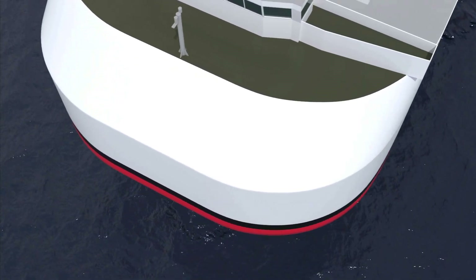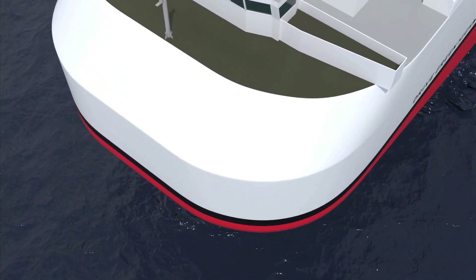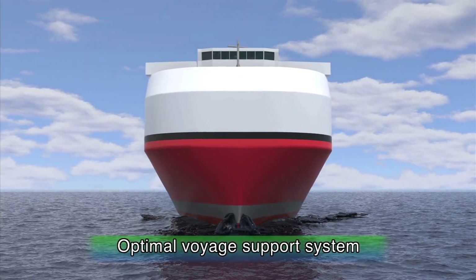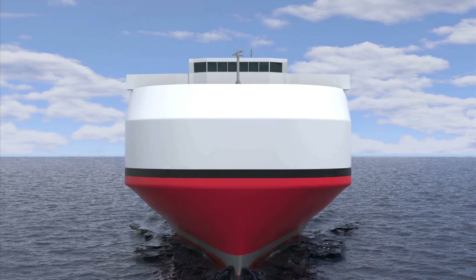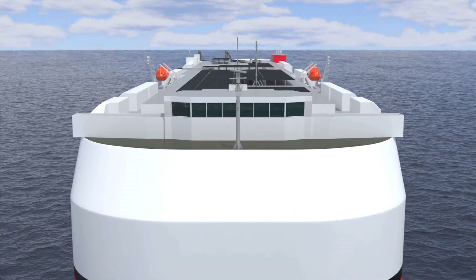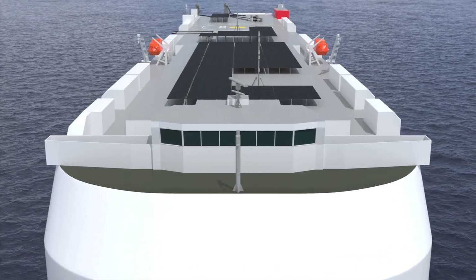By introducing an optimal voyage support system to achieve low fuel consumption and optimal operations, carbon dioxide emissions can be reduced by about 3% to 5%. Together, these effects can achieve a reduction in carbon dioxide emissions of over 25%.